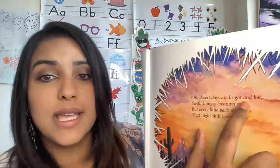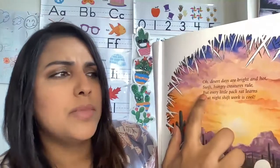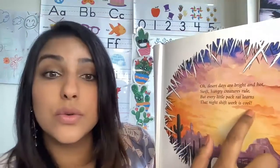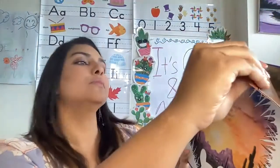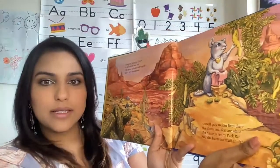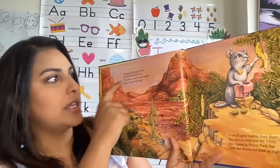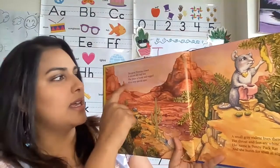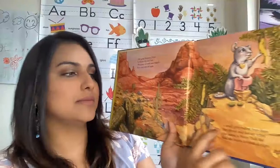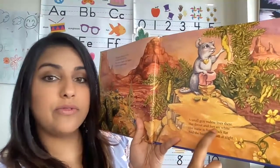Desert days are bright and hot. Swift hungry creatures rule, but every little pack rat learns that night shift work is cool. Look at that desert, my friends. The Great Southern Desert is always dry and hot. The place is harsh and rugged. It's a very special spot. A small gray rodent lives there.